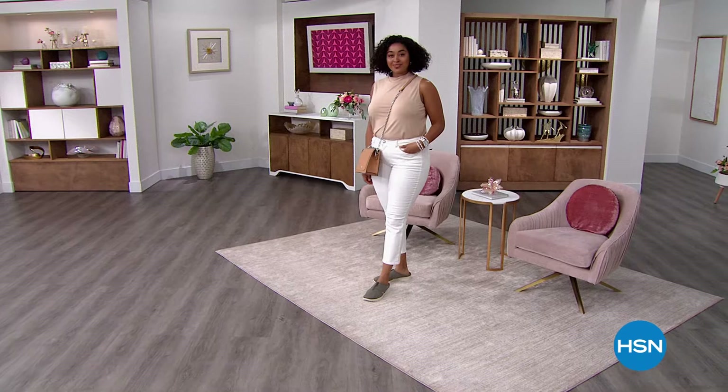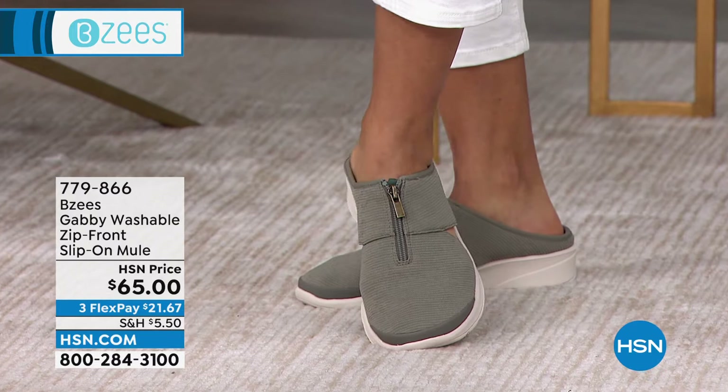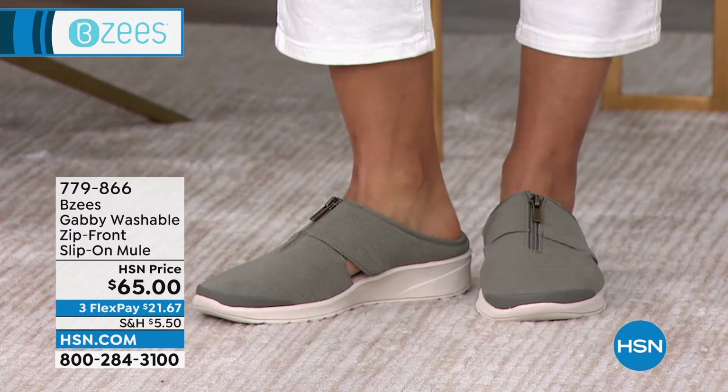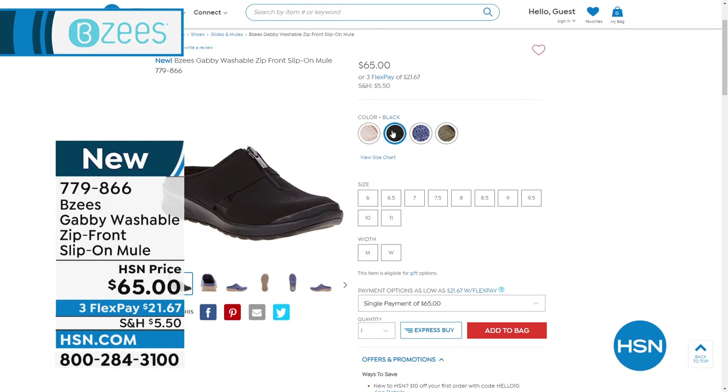This is called the Gabby — it's a washable zip-front slip-on mule. You don't ever actually have to zip it; that's just a detail. It's a working zipper, but you're going to slip this right on. It's a mule, but it's got a nice little heel cup. So incredibly comfortable, brand new style — loving that sporty, easy athleisure style. Today it's $65. $21.67 on any credit card, and that includes PayPal and debit.